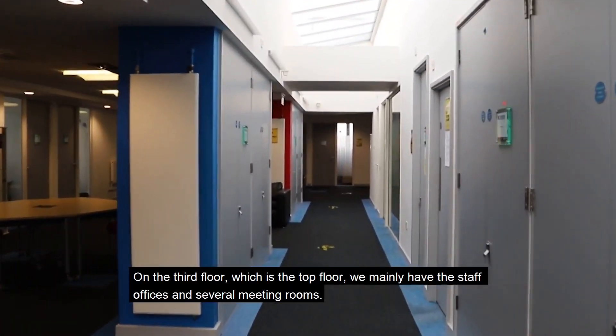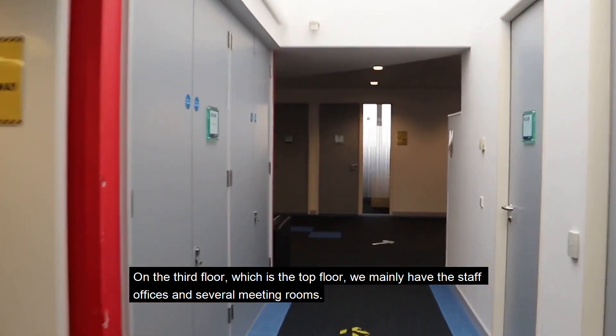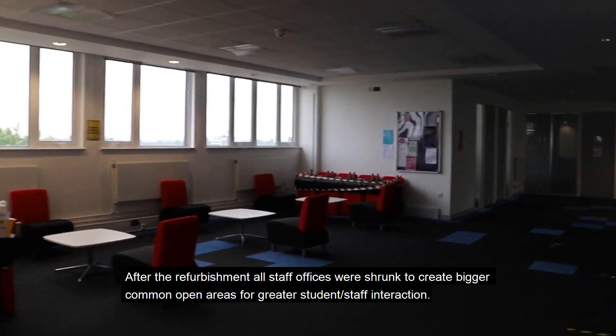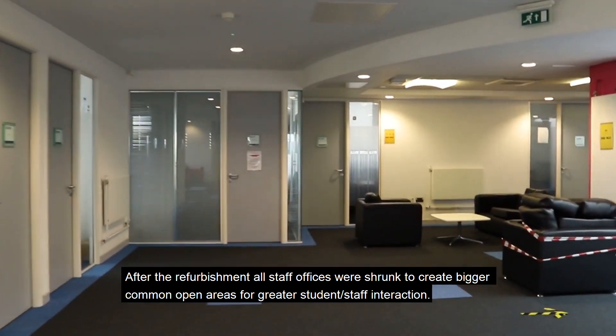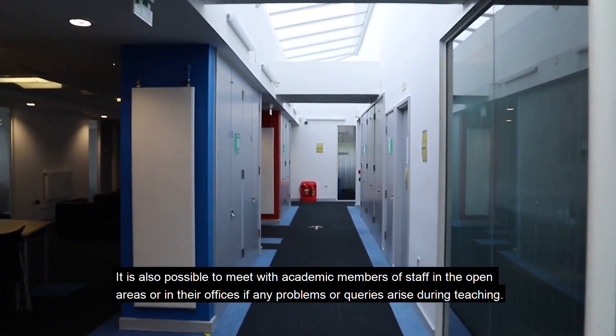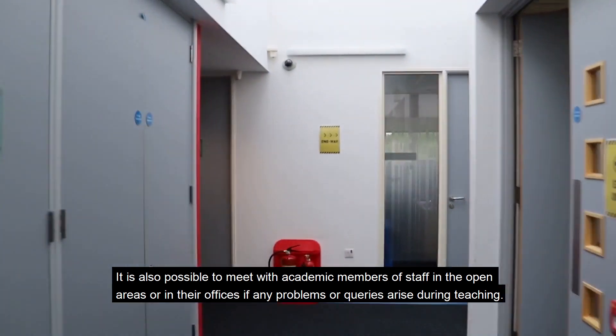On the third floor, which is the top floor, we mainly have the staff offices and several meeting rooms. After the refurbishment, all staff offices were shrunk to create greater common open areas for greater student-staff interaction. It is also possible to meet with academic members of staff in the open areas or in their offices if any problems or queries arise during teaching.